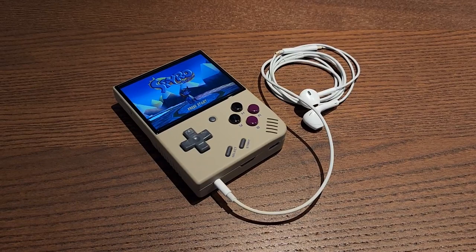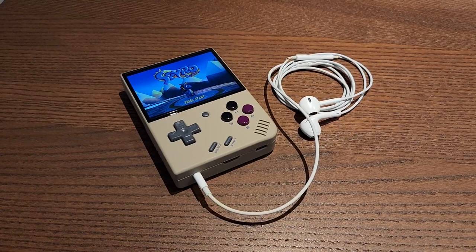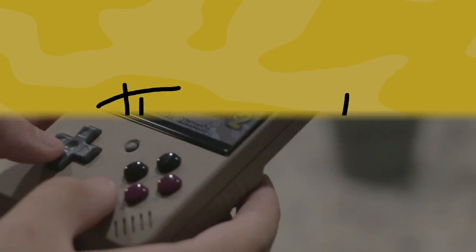Now for the headphone jack. I actually realized that the sound coming from the headphone jack is much quieter than I expected. So if you're playing this device in a busy environment or on the go, you might not be able to hear your retro games too well.